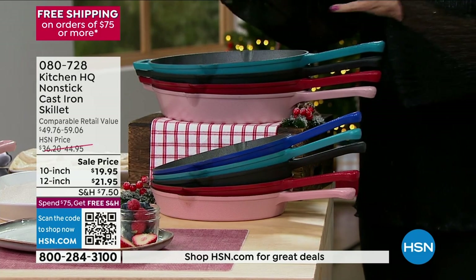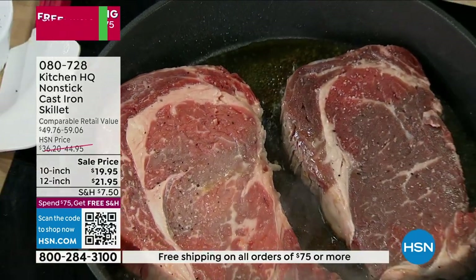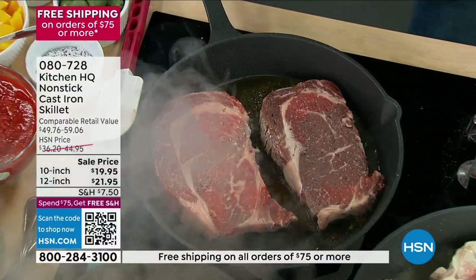I got to tell you, this 12-inch — this is a big pan. I'm holding it up because you got to get a perspective on this. This one is crazy.